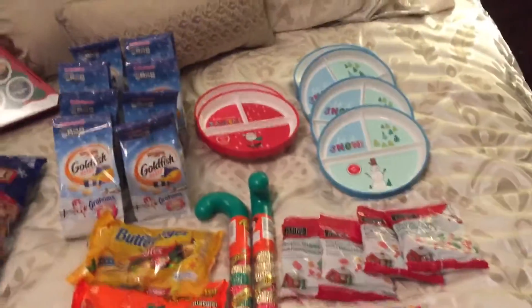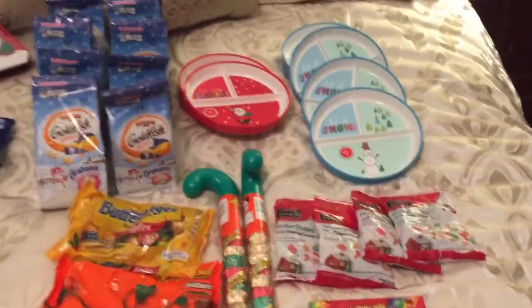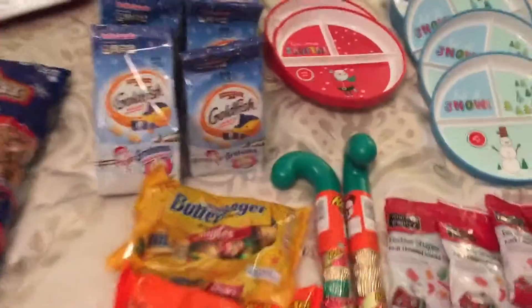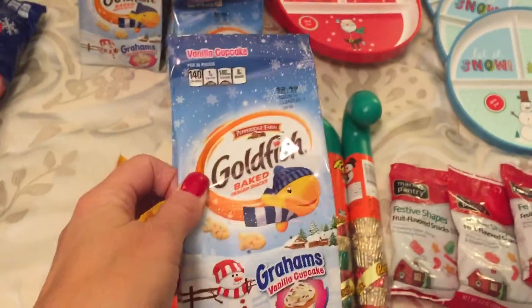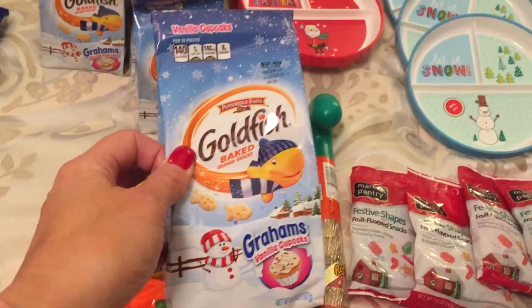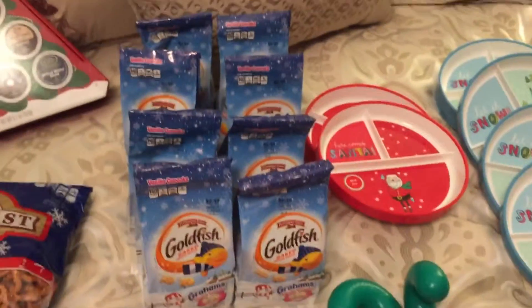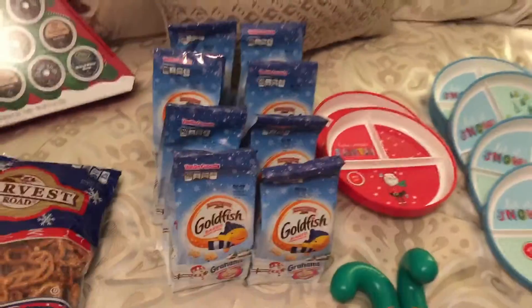I'm going to start with Target. I popped in there today for a completely different reason and was thrilled to see their Christmas items were marked down 90%. So the first thing I bought was the Goldfish Vanilla Cupcake Grahams. I picked these up before — my kids really liked them — so I grabbed 8 of them. I can use these for their snacks or for an after-school snack. That was a great deal and they don't expire for a while.